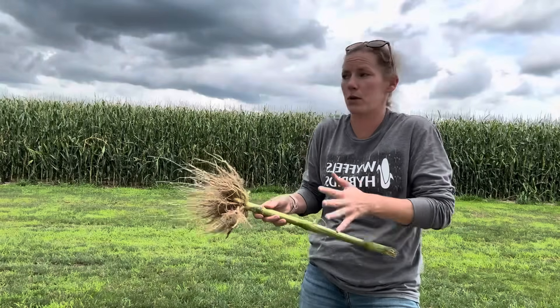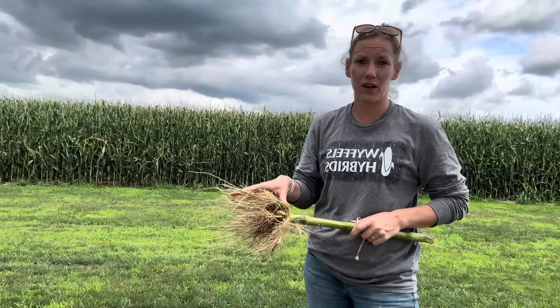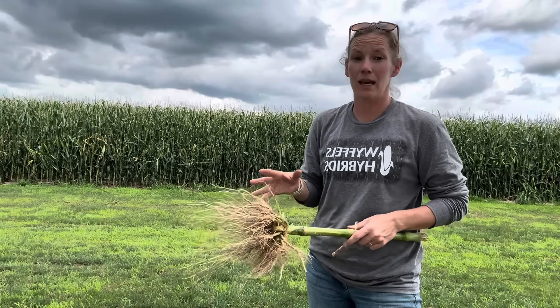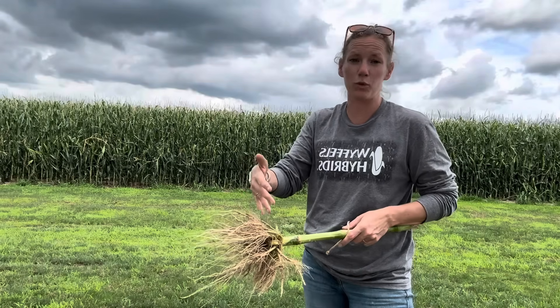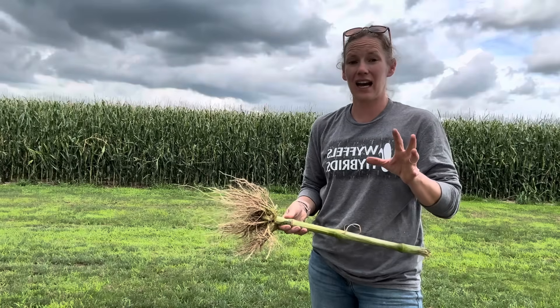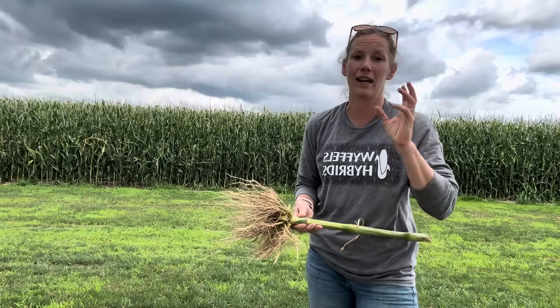So we've got our number — but what does it actually mean? If you have a traited corn product out there and you end up with a total root score of between 0.5 and 0.75 — meaning half to three-quarters of a ring of roots fed to within an inch and a half of the stalk — that's your light bulb moment: you need to do something different for next year. If you made it this far, kudos — that was a lot of information, but if you have any follow-up questions, you can always call, text, or email.